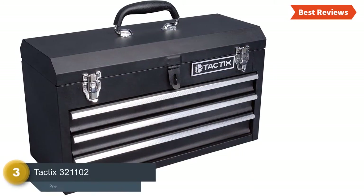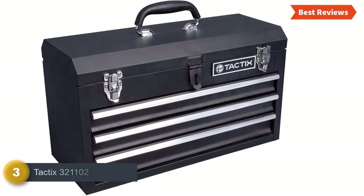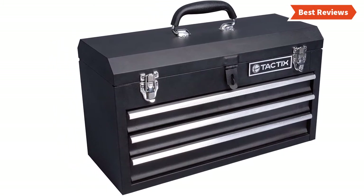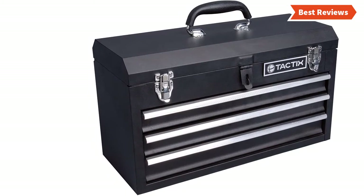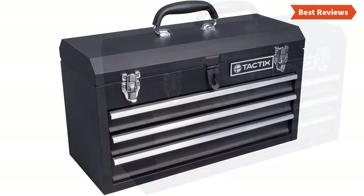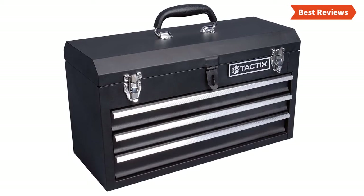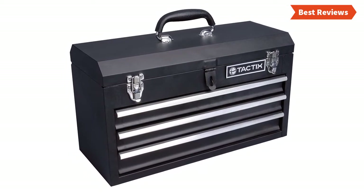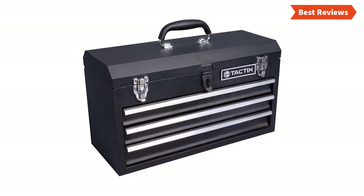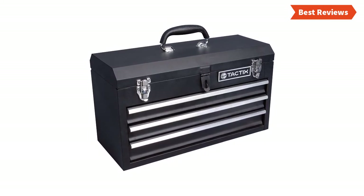Item number 3 is the Tactics 321102, offering versatile features to use this tool chest efficiently. Designed with a top handle that helps carry it easily. The central lock ensures extra security and keeps the whole box more secure. Designed with two latches that lock the top of this tool chest to the body and keep the tools safe and secure. Ball bearing slides make pulling out and pushing in the drawers super easy and smooth. Each of the drawers can hold 12 pounds of load, and there are four drawers for storage of tools, components, small size parts.